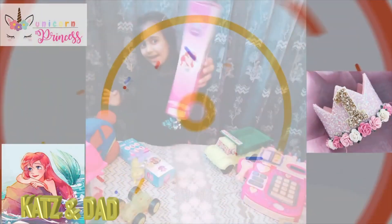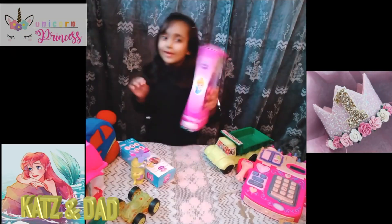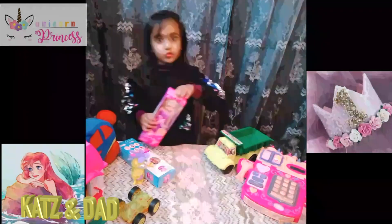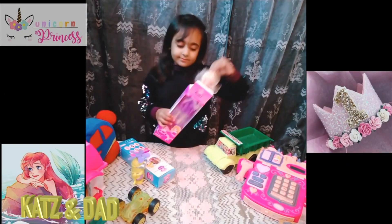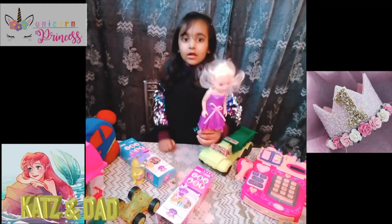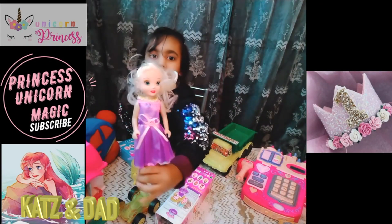One side is a picture of Ariel and one side is a picture of Cinderella. And I love Elsa — she's so pretty, right?